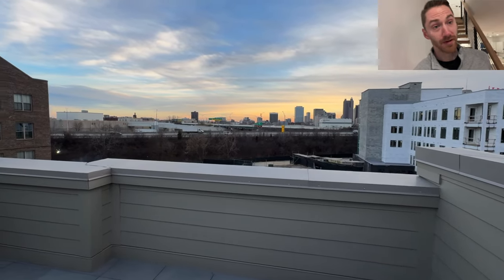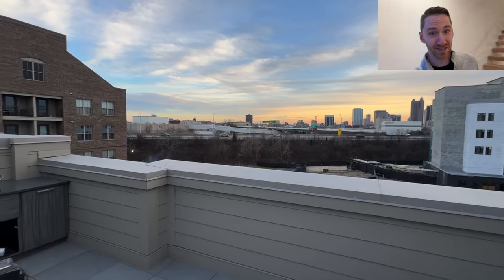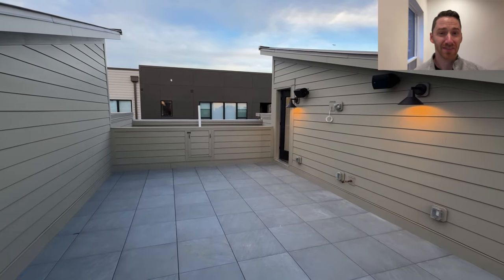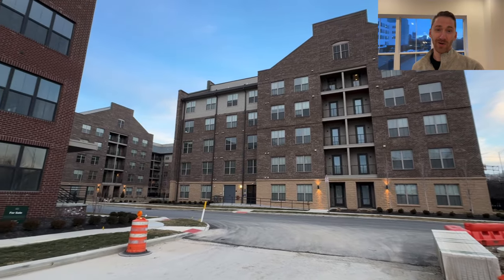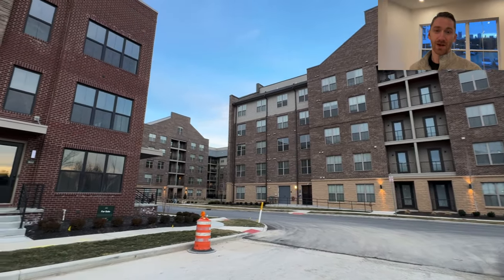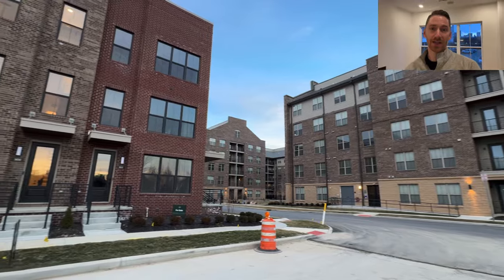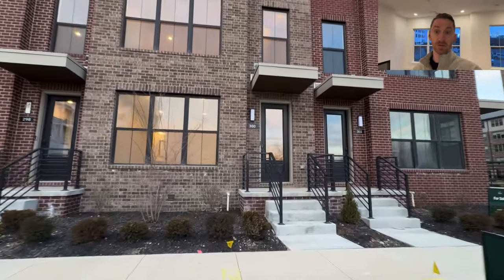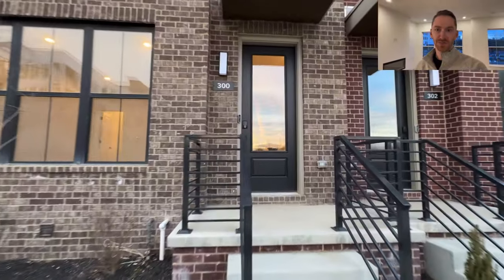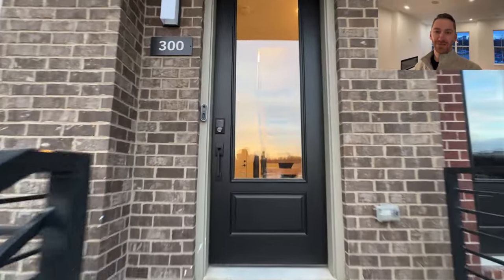Most of the time I cover the suburbs, but this would be a great home if you want to live right in the city and experience city life. You're really close to the Arena District where the Columbus Blue Jackets play in the NHL, Columbus Crew in MLS Major League Soccer, and Columbus's minor league baseball team. Lots going on in this part of Columbus.